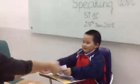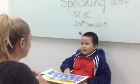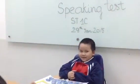Hello, how are you? How are you? Fine, good, okay.